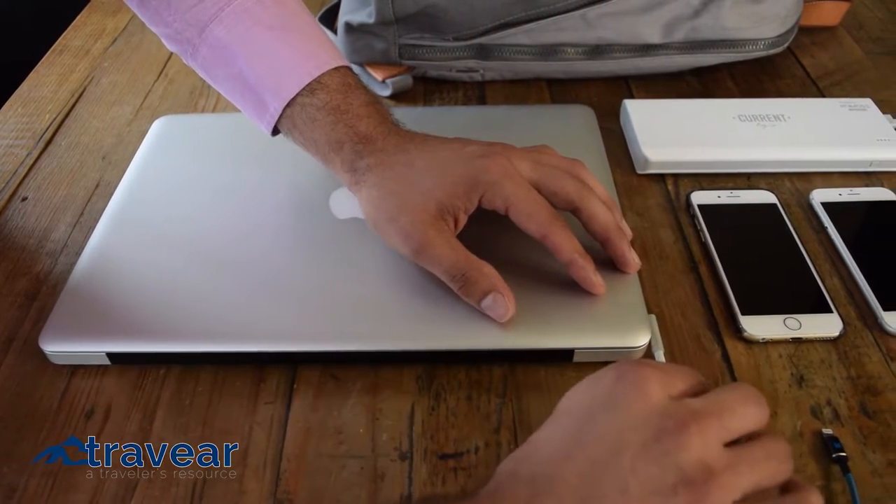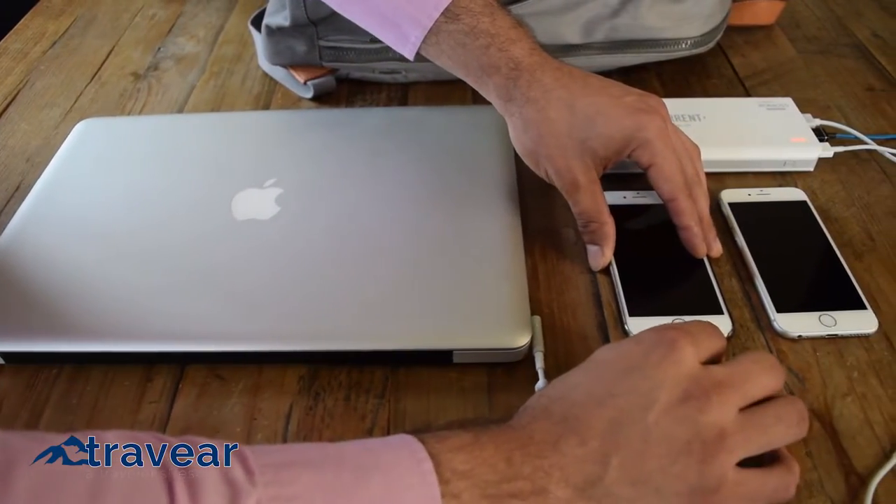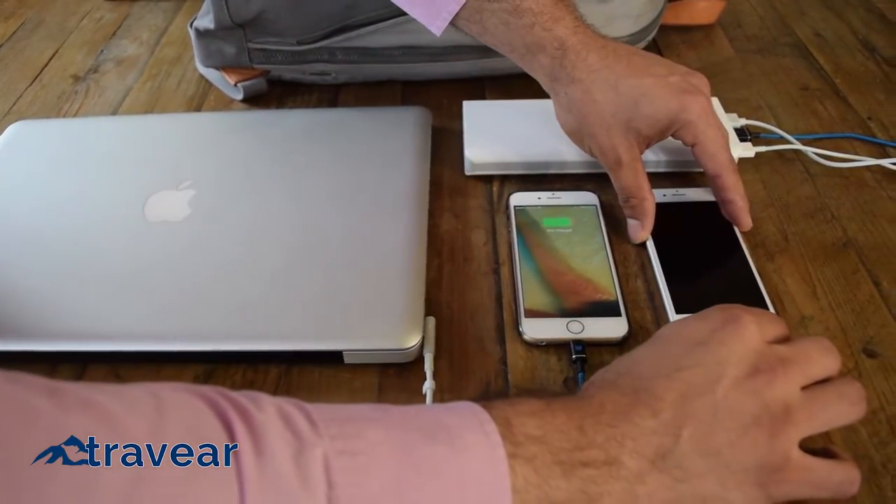After four hours, the battery is fully charged and will give one to two charges for a laptop, two to three for a tablet, and eight to nine for smartphones.